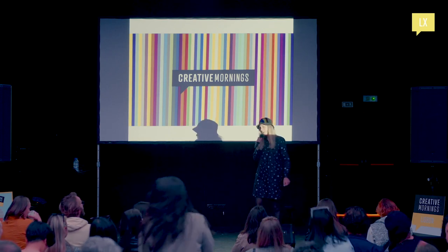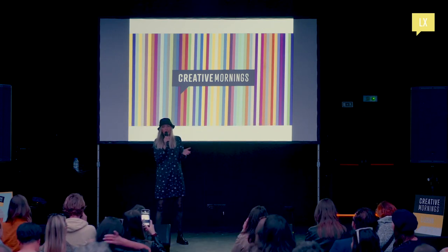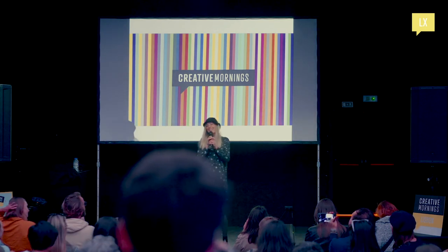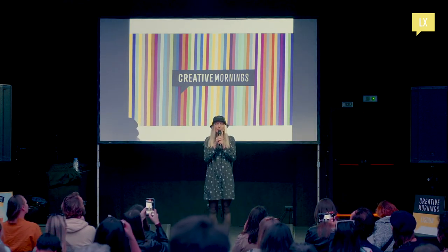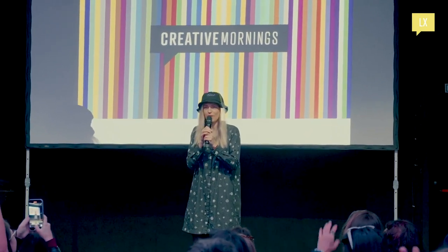Welcome to Creative Mornings Lisbon! I'm Irina, once again, and I welcome you at Poolside! Who has been to Creative Mornings events already? I'm so curious to find out.